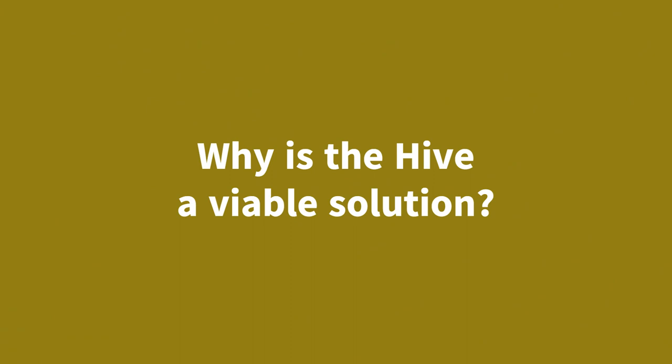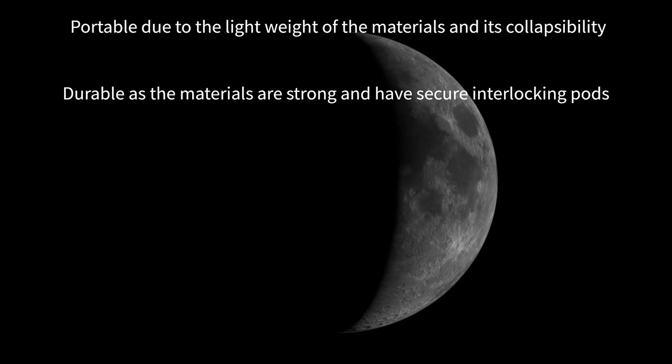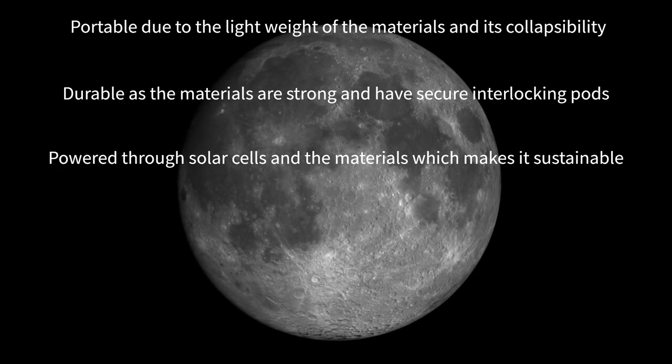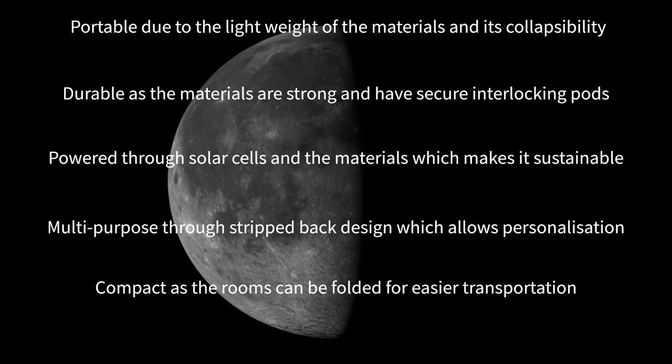We found that the hive met all our critical functions. It is portable due to the lightweight of the materials and its ability to collapse into a flat pack. Durable through its secure interlocking system between the rooms, as well as the materials which, although lightweight, are strong. Sustainable as the hive is powered through solar cells and the materials are made from resources found on the Moon. Multi-purpose through the stripped-back design, which allows flexibility to fit the needs of the community. Compact as the rooms can be folded for easier transportation. And finally, replicable — most materials are sourced from the Moon and the construction of the design only requires three parts.